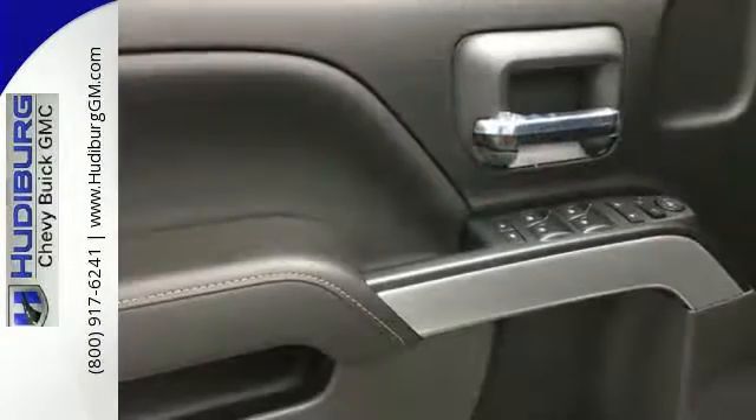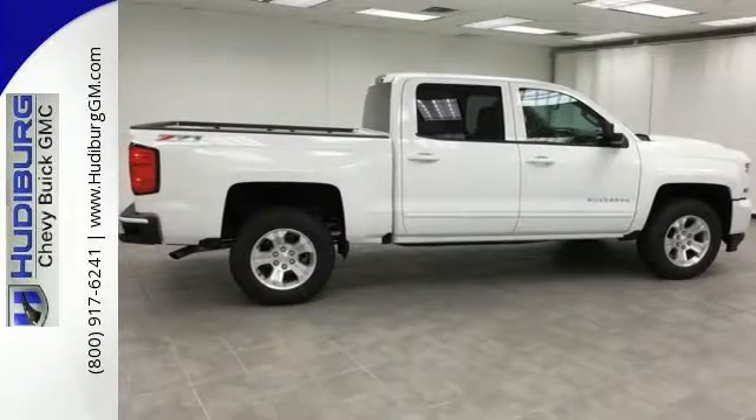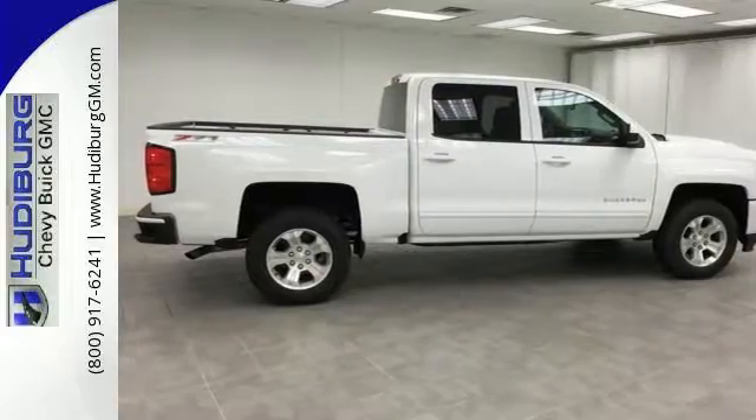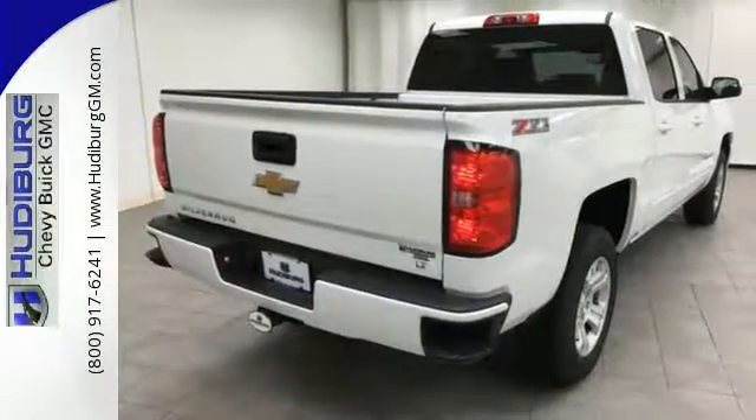Load it up easily with help from the corner step rear bumper and haul and tow safely with trailer sway control and Stabilitrack. Relax while you tow in a quiet cabin insulated by triple seal inlaid doors and an aerodynamic windshield.